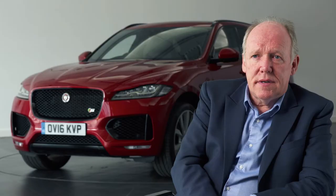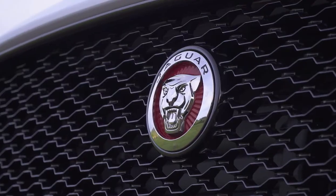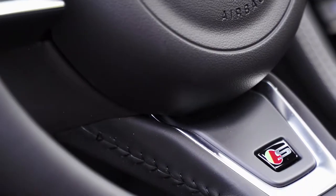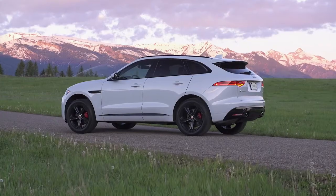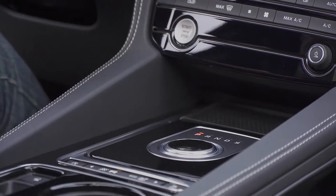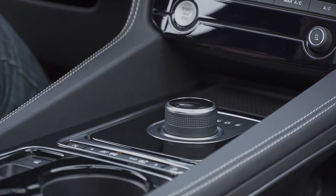We started that journey and it was quite challenging to say the least, not really knowing what it would end up. To survive, the brand introduces its very first SUV, the F-Pace. The F-Pace really is the coming out party, the bell of the ball of the debutante. This is it. We're back. This is us. Stop looking the other way.